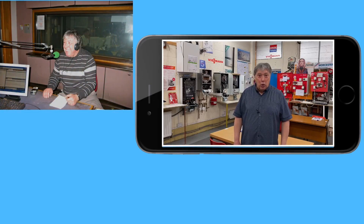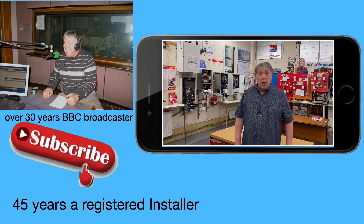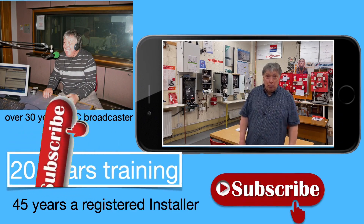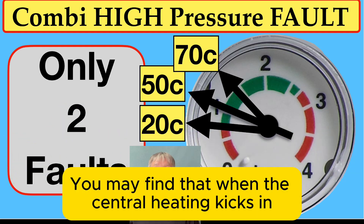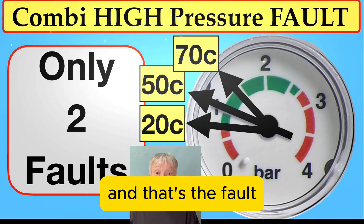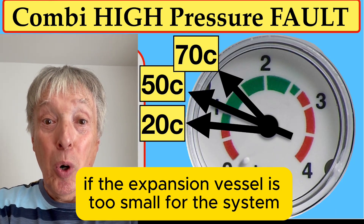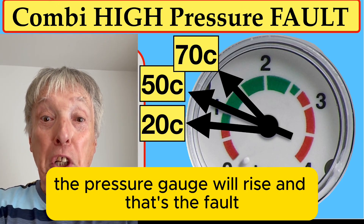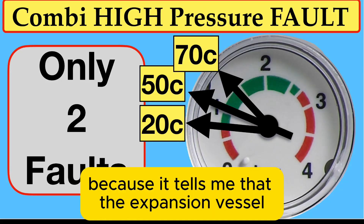Thanks for stopping on our channel, which is dedicated to central heating. You may find that when the central heating kicks in, the pressure gauge starts rising up and up — that's a fault. If the expansion vessel is too small for the system, the pressure gauge will rise, and that's a fault because it tells me the expansion vessel has lost its air.